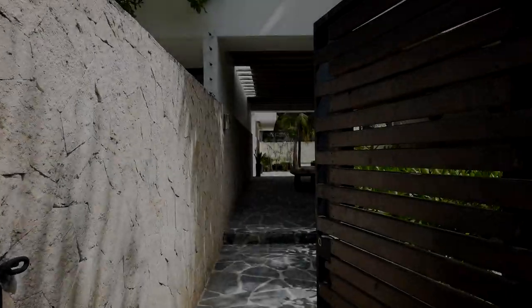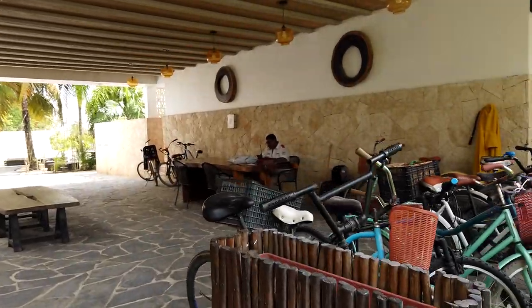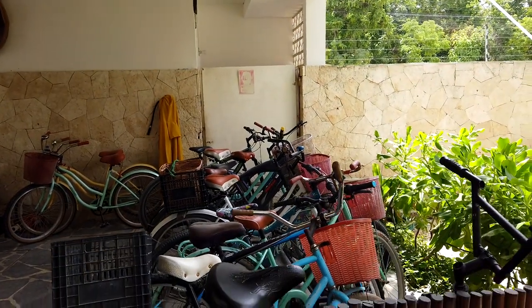So I am entering right now in the development. And the first thing that you will note is that there is a very convenient bike rack right here. As you may know, the bicycle is actually the preferred way of motion here in Tulum.